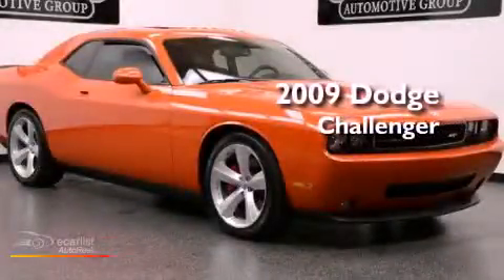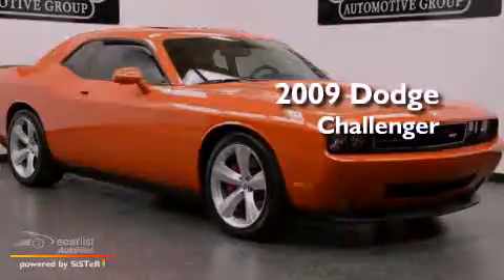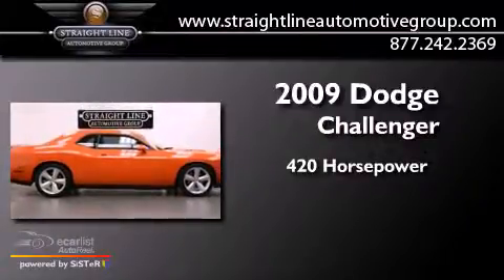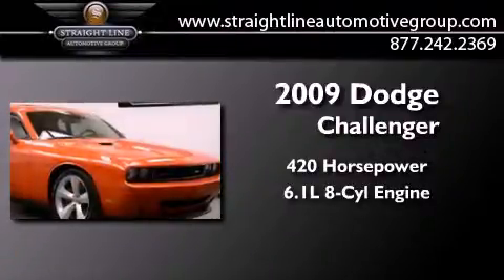This is a 2009 Dodge Challenger. This coupe has over 420 horses and a 6.1 liter V8.